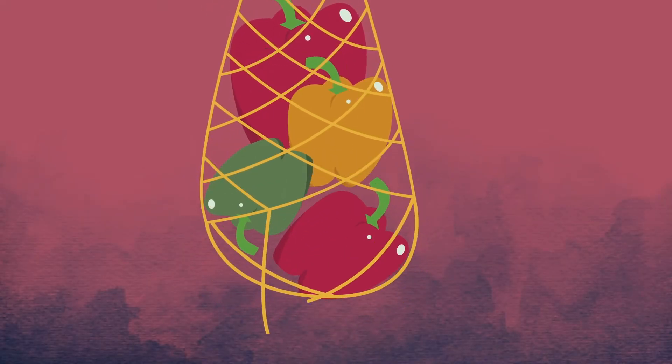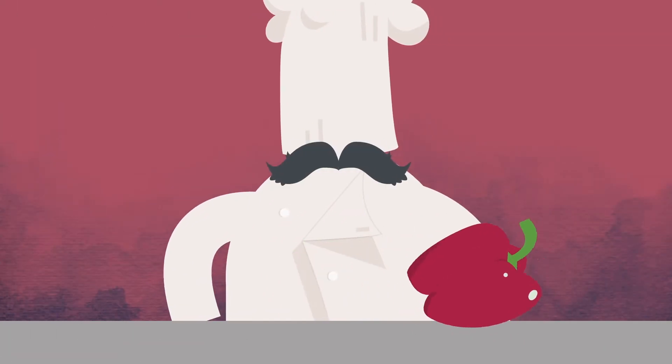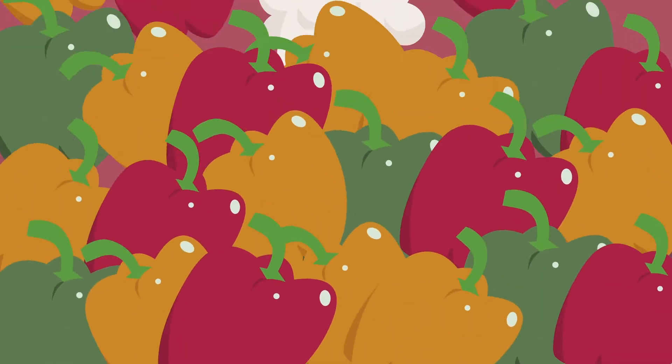By 2025, 41.6 billion devices will capture data on how we live, work, and move, overwhelming most big data analytics databases.